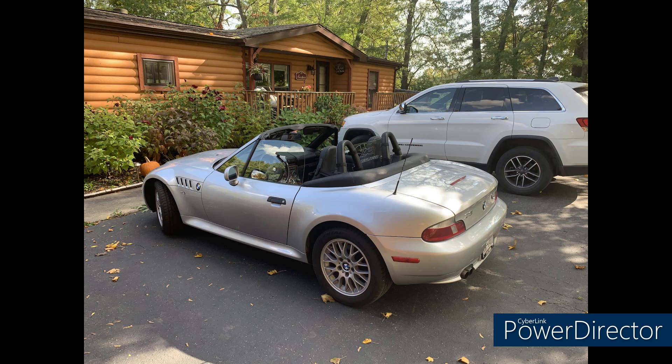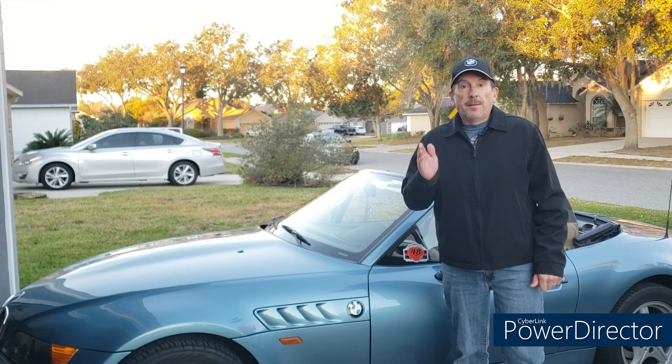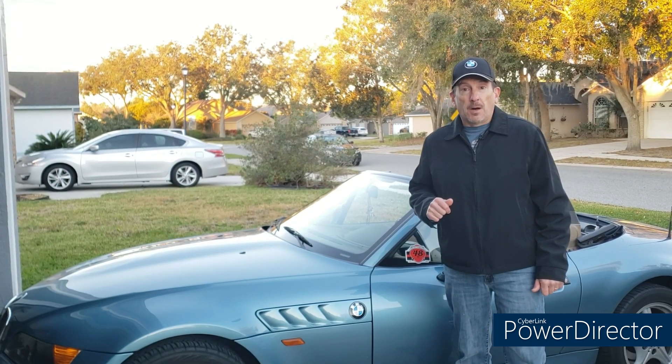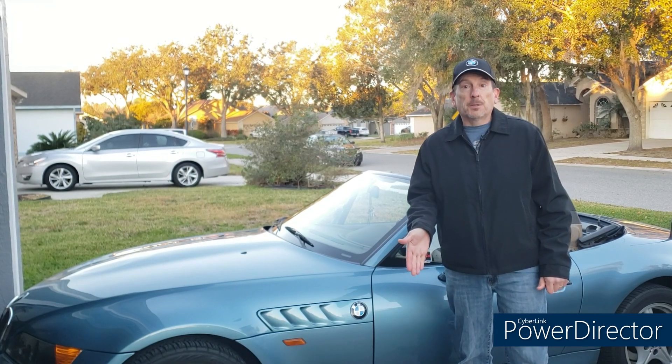Last but not least, we have Doug from New York State, who waited 20 years to get this 2002 2.5-liter five-speed roadster in Titan Silver Metallic. He's replaced the wheels, tires, driveshaft flex disc, valve cover gasket, and radiator. Great car, Doug. Thank you so much, gentlemen, for sharing your beautiful cars. If you'd like to see your car on Zed of the Week, please follow the instructions in the description below.